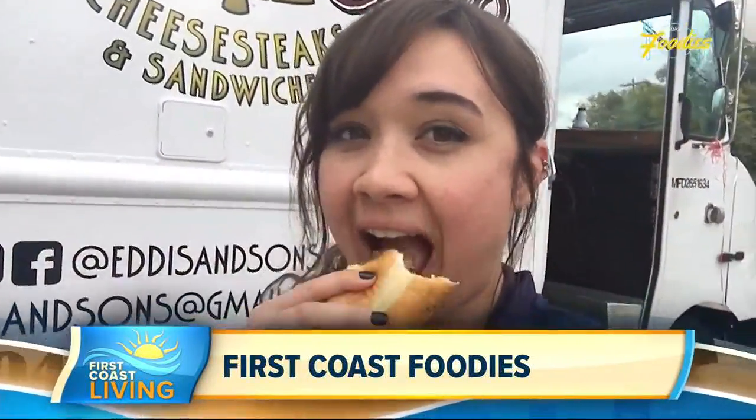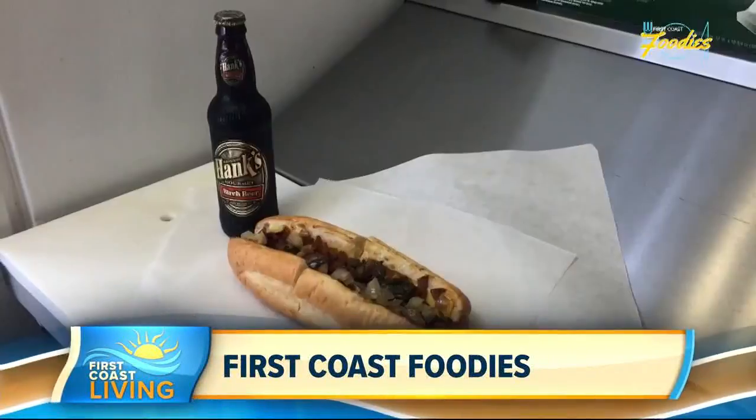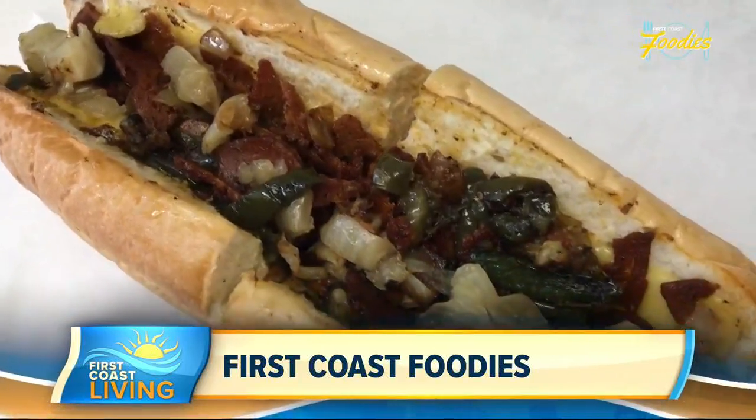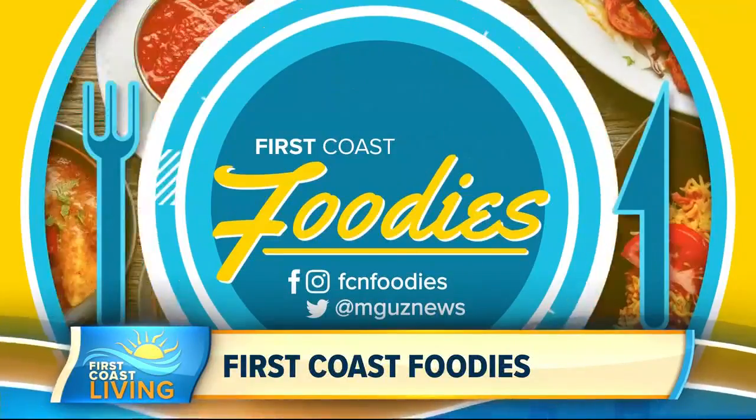These guys, they know what they're doing. Edison Sons also offers vegetarian and vegan options, like their popular vegetarian cheesesteak. For more on store hours and location, check out First Coast Foodies on firstcoastnews.com.